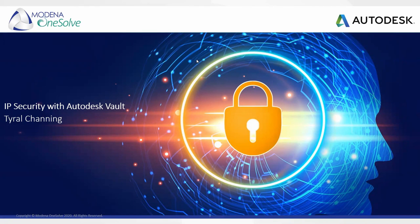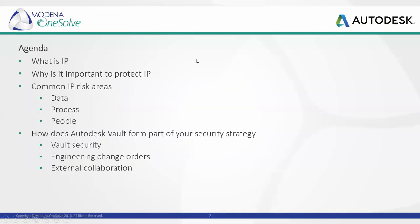Just to go over the agenda quickly: we'll discuss what is IP, the importance of protecting IP, some of the common IP risk areas, and how Vault can then address some of those and form part of that strategy.